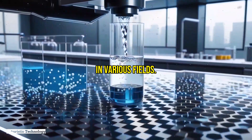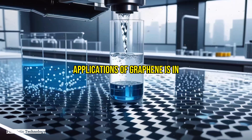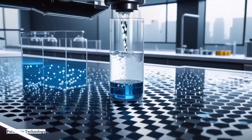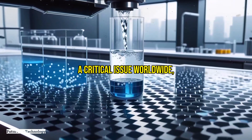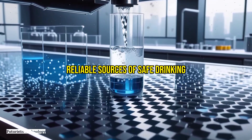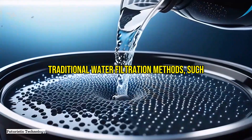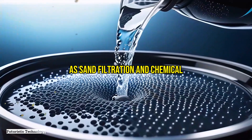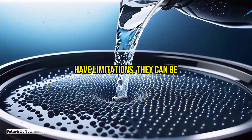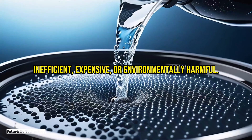One of the most promising applications of graphene is in water purification. Access to clean water is a critical issue worldwide, with millions of people lacking reliable sources of safe drinking water. Traditional water filtration methods, such as sand filtration and chemical treatments, have limitations — they can be inefficient, expensive, or environmentally harmful.